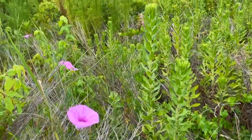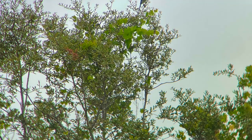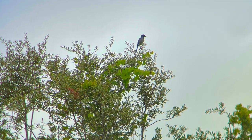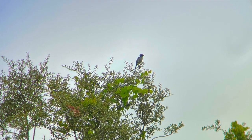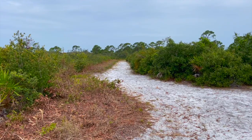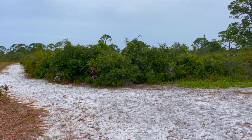Florida is filled with unique and incredible habitats that support over 269 species of animals that can only be found in this state and nowhere else in the world. Amazing, right? One of these habitats is the imperiled scrubby flatwoods, of which 60% have been lost since colonization.